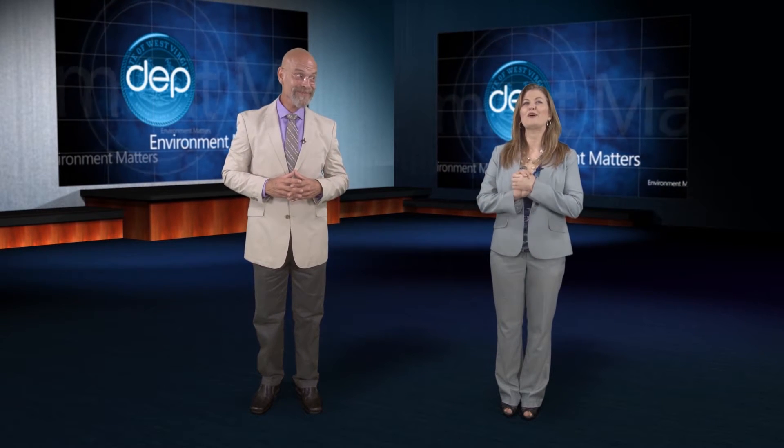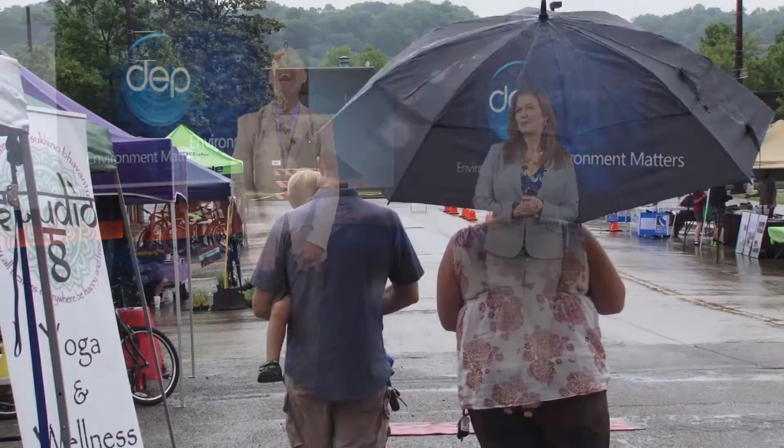The folks at J.Q. Dickinson say they're even looking into solar panels to run their pumps and fans to make the entire operation powered by the sun. For Environment Matters, I'm Jake Glantz. Thanks, Jake. You can find out more by visiting jqdsalt.com, which includes some very interesting recipes. I have some of their salt in my kitchen — the flavor is really bright and intense. It's great on salted caramel. Or caramel as I say it. Potato, potato.